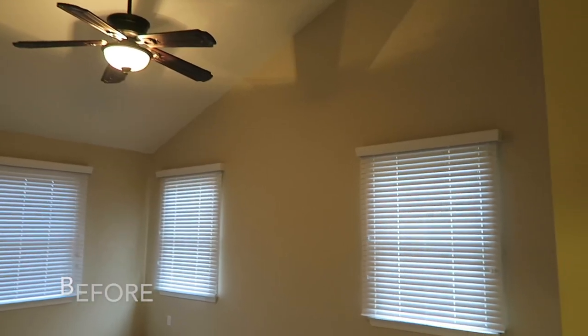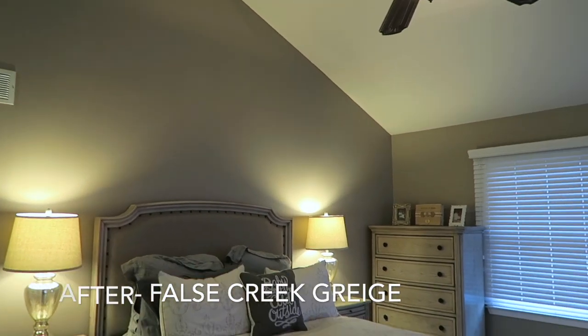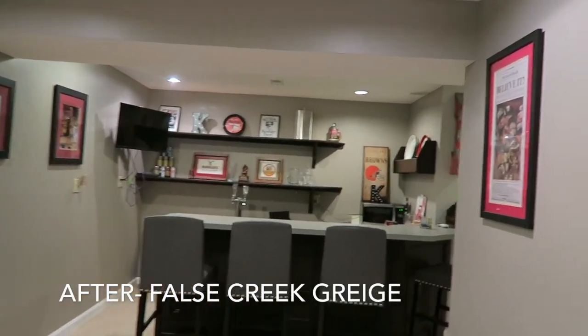The first room we painted was the bedroom, and the color is called False Creek Grayish. We liked it because it's a very neutral, cool-toned grayish with a slight bit of purple to it. We also ended up using False Creek Grayish for our bar in the basement — partly because we were already buying that paint, but also because we really liked how it separated the bar area from the rec area.